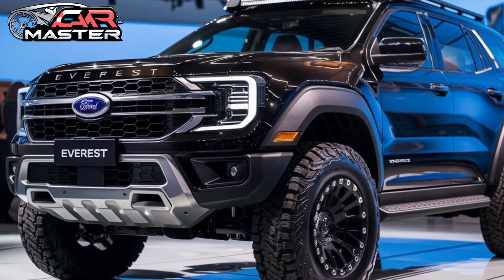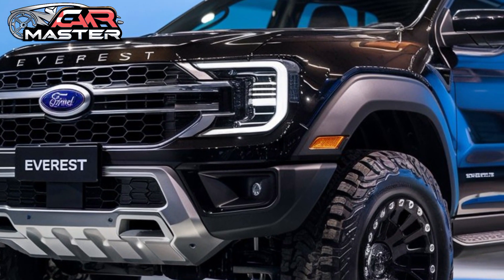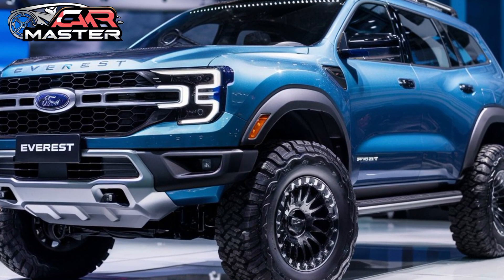Practicality is a highlight with ample cargo space, versatile seating configurations, and a hands-free power liftgate for easy loading and unloading. The Everest also includes innovative storage solutions to accommodate all your gear.